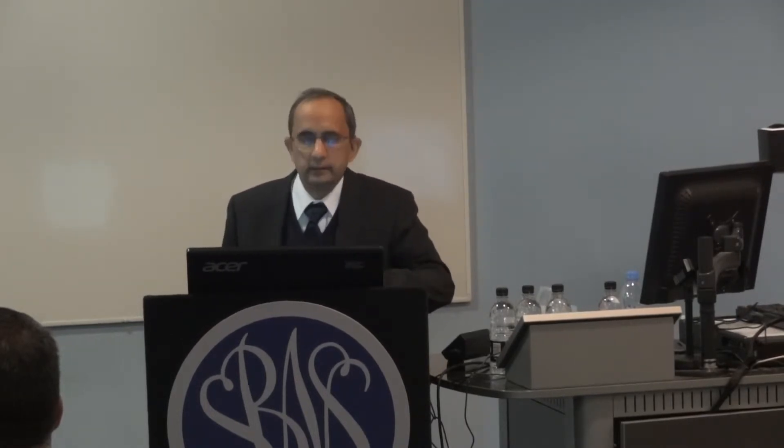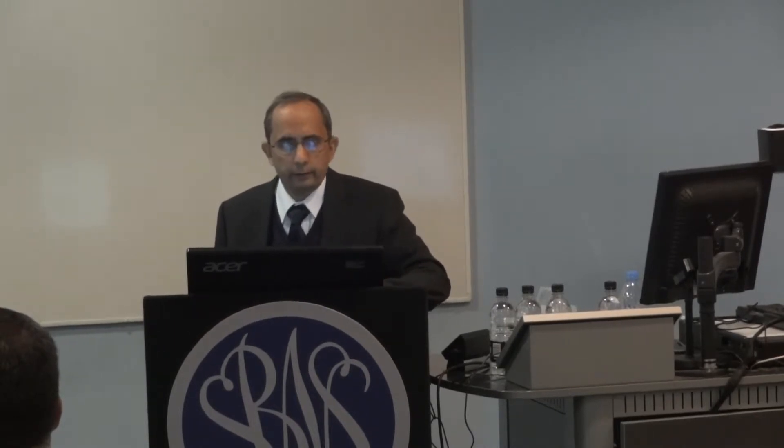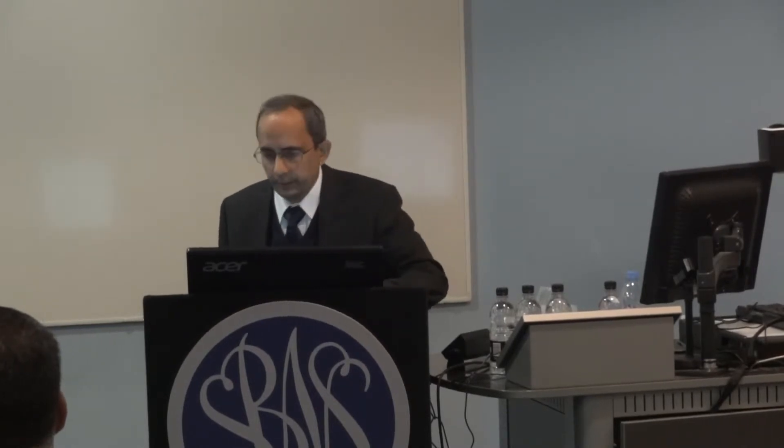On the left, what you see is the standard EVDs that we are all familiar with. And the Omaya reservoir — we are used to using it for intrathecal drug delivery, as an intrathecal drug delivery device mainly.